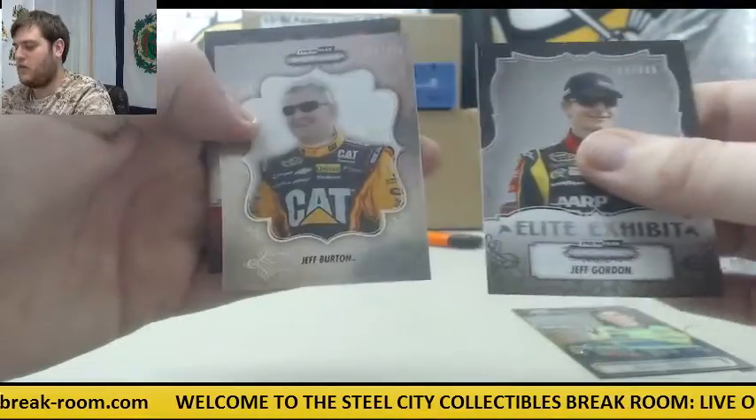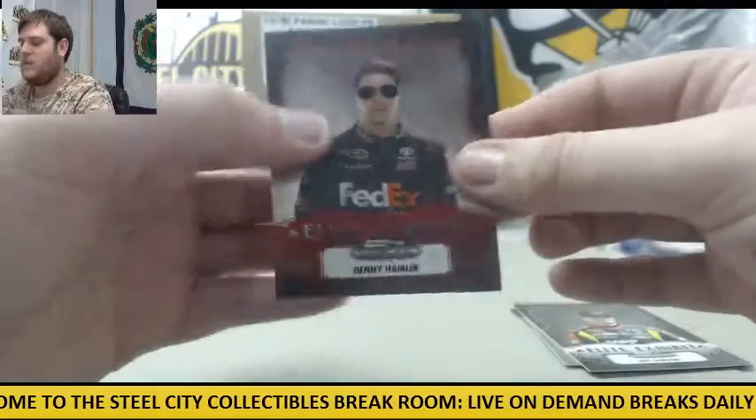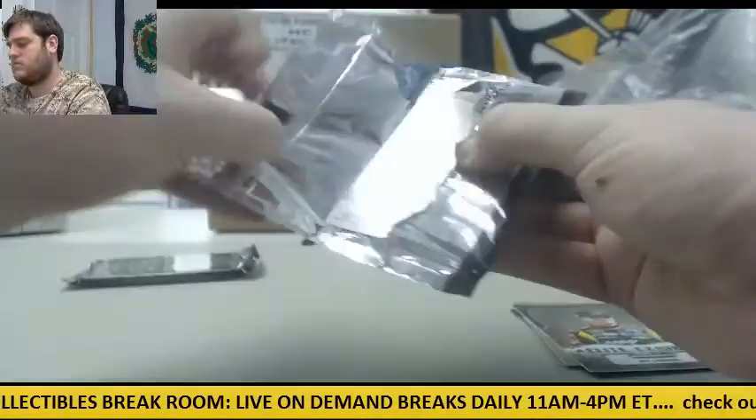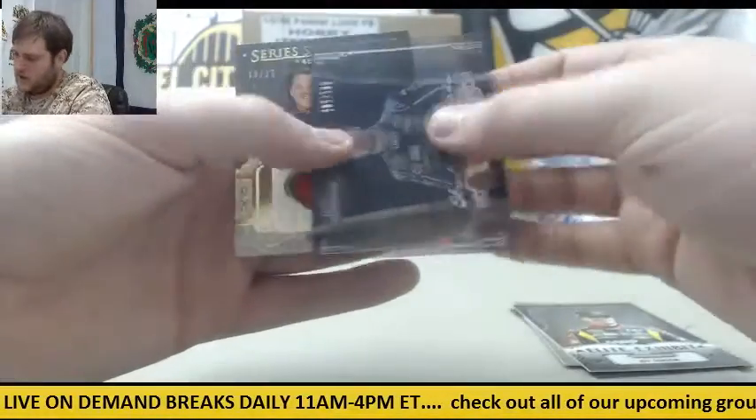Jeff Gordon out of 349, Jeff Burton out of 349, and Denny Hamlin 7 to 10. Out of 299, Jimmie Johnson.